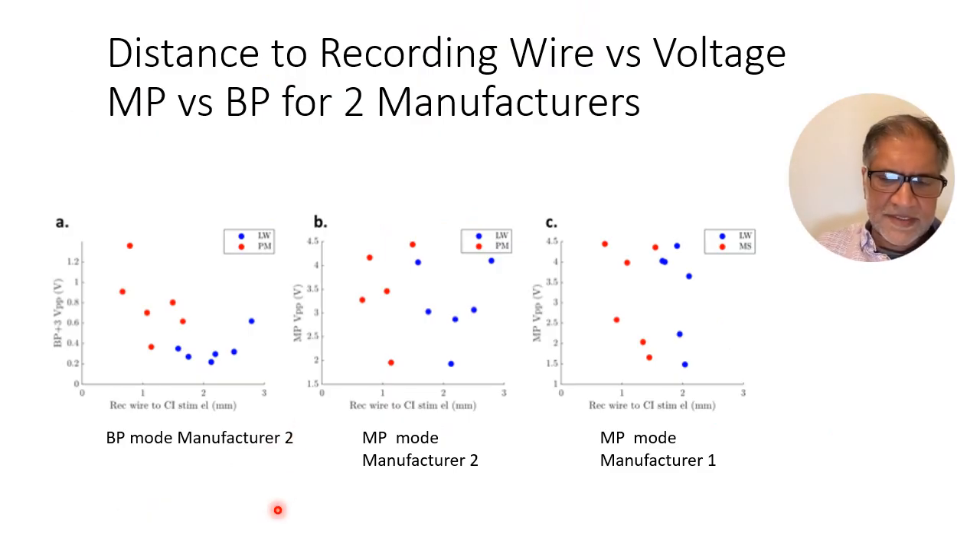Interestingly, when you look at distance from the recording wire, comparing lateral wall (blue) and perimodiolar (red) electrodes for bipolar stimulation from manufacturer 2 which makes a true perimodiolar electrode, the distance from the recording wire to the stimulating electrode makes a difference for bipolar stimulation for perimodiolar electrodes, but not so much for lateral wall electrodes because they're all quite far. For monopolar, distance makes very little difference — even the ones that are closer seem to have the same voltage as the ones that are further. This tells us that for monopolar stimulation, distance to the recording wire makes very little difference, whereas for bipolar stimulation, getting closer to the spiral ganglion cells does give you some advantage.